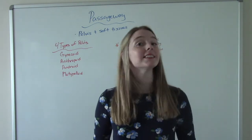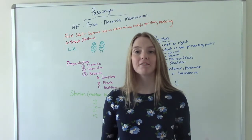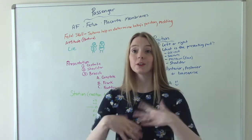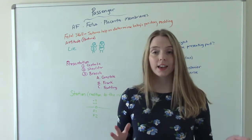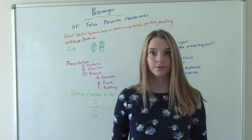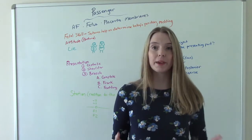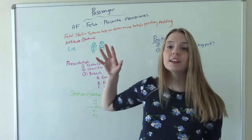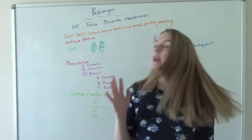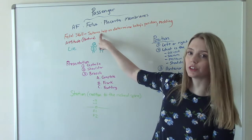Now let's move on to the second P. The second P is the passenger — everything that's coming out of mom: of course the baby, but also the amniotic fluid, the placenta, and the membranes. If we are doing a vaginal exam on baby, it's really important — if baby is head down — that we can use the skull, baby's head, to figure out what way baby is looking and what their position is. We do this by feeling for their sutures.